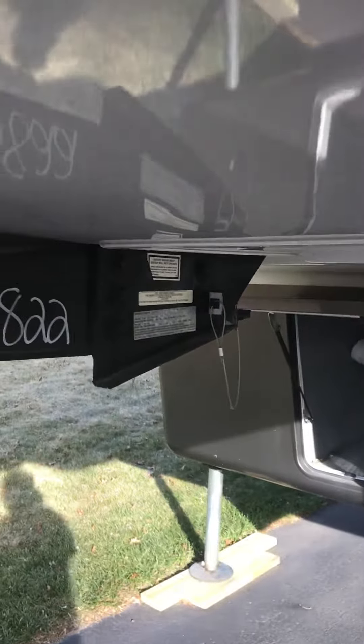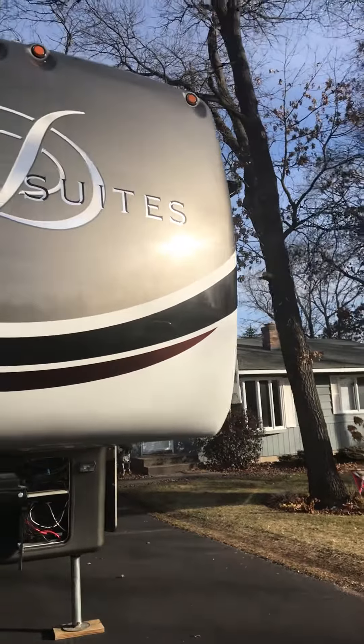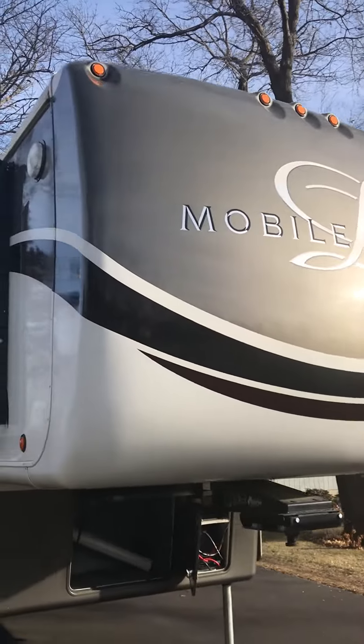Does have the motor ride system. And the front of the unit.